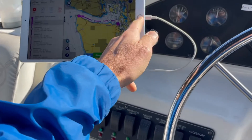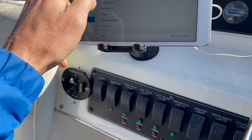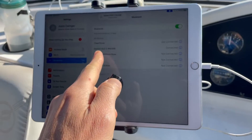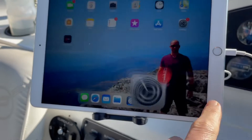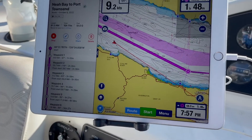Turn this on, go to Bluetooth — Garmin GLO2 is connected — back to Navionics, and there we are.